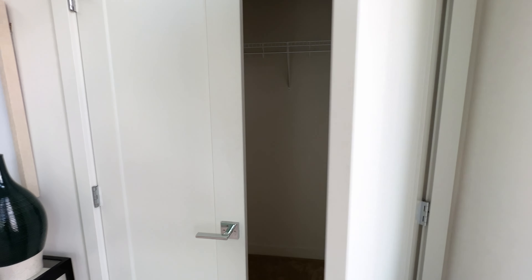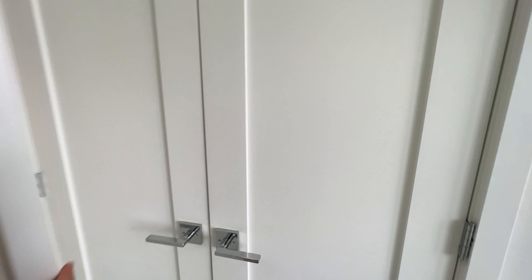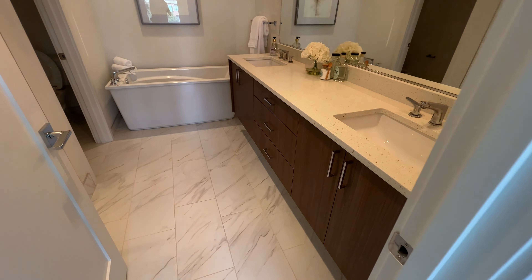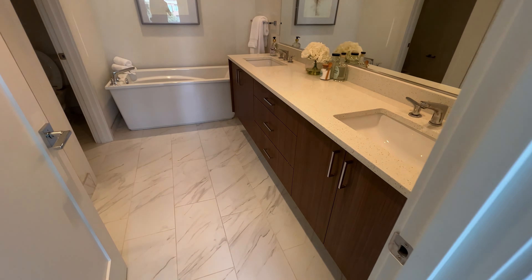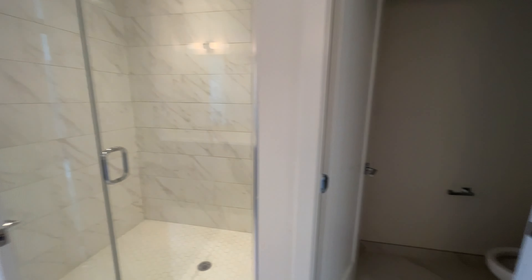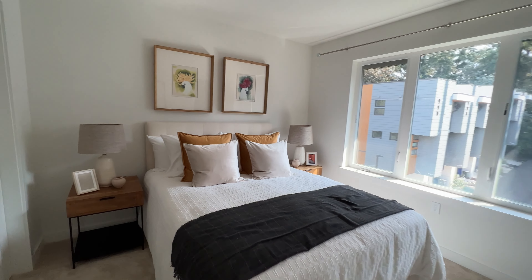Headed upstairs — this is going to be the primary suite. Really, really tall ceilings again, and awesome views there. You've got kind of a Jack and Jill walk-in closet situation — a walk-in closet there and another right here. The primary bathroom cabinetry matches the kitchen. I like this tile. Double sink vanities, a really nice bathtub, a large walk-in shower, and your own separate water closet for the toilet.